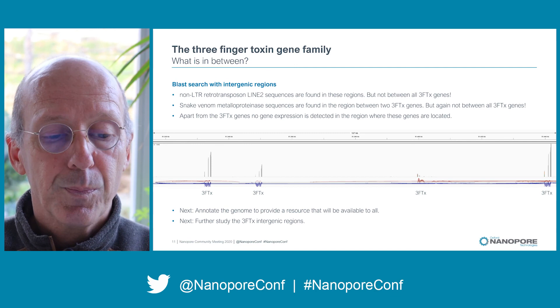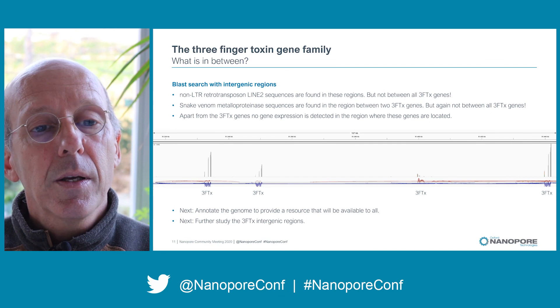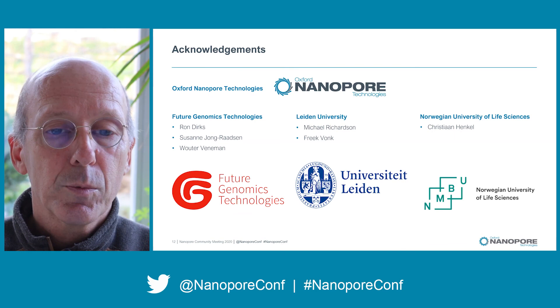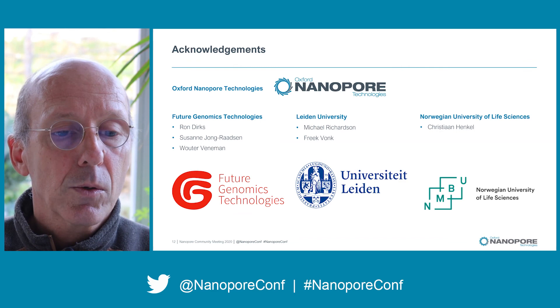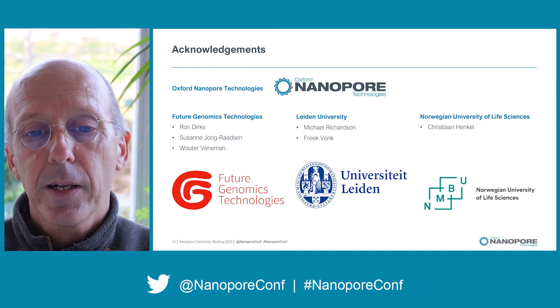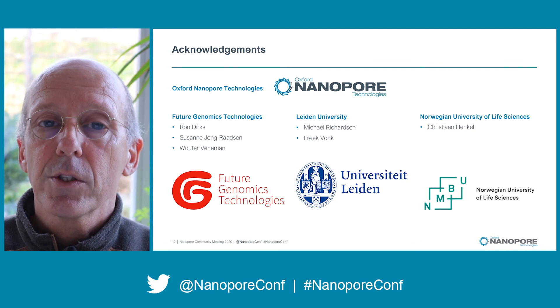Together with Leiden University we will further study these intergenic regions to understand how these genes got duplicated. I would like to thank everyone involved in this project, especially Oxford Nanopore for providing analysis, advice, and the chemicals used in sequencing this genome. At Future Genomics I thank Ron, Susan, and Wouter for all the lab work. At Leiden University I thank Michael and Frake for providing material and advice, and the author of Tulip, Kristian Henkel, now at the Norwegian University of Life Sciences. Thank you.